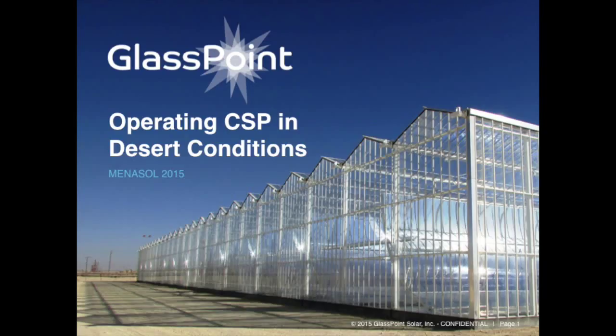We're going to be speaking today about the actual conditions in this region, in a desert environment, and how we actually deal with them. What I want to spend a lot of time on are the ways the environmental challenges affect performance in this part of the world, and the methods that we have with our technology to handle those environmental challenges. Before I start, I want to give you a brief overview of what GlassPoint's technology is.